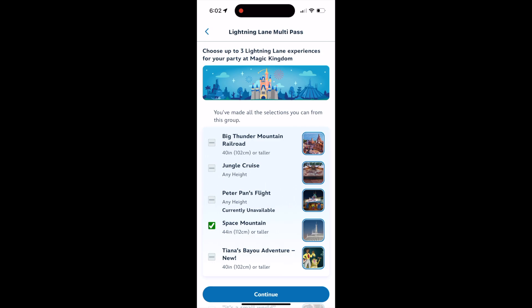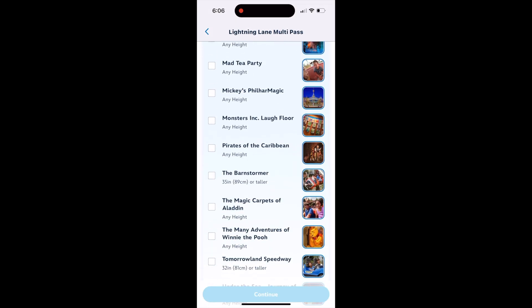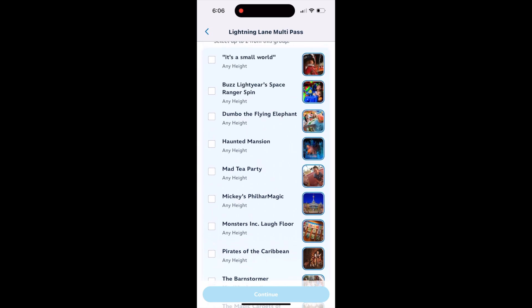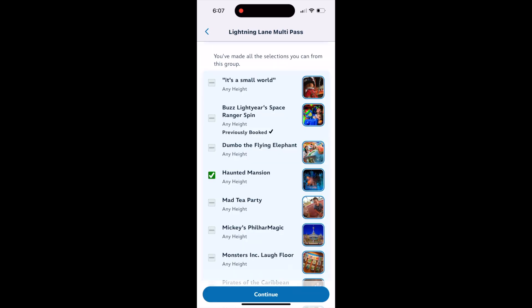In this example we are doing Magic Kingdom, which does have tiers. So we are going to select one attraction from the tier one attraction list. Then it'll bring you to tier two, where I can select two attractions. You're going to pick the two that you want to ride the most — we're going to grab Buzz Lightyear and Haunted Mansion.